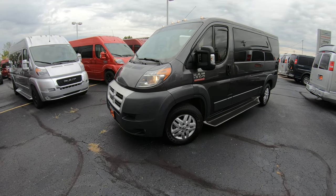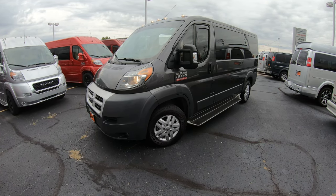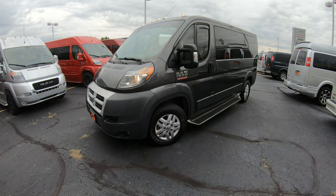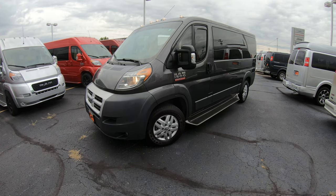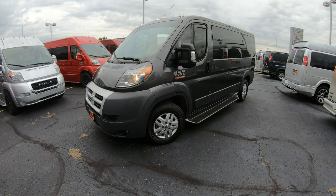Hello and welcome to Paul Sherry Conversion Vans, where we have a wide selection of new and pre-owned conversion vans in stock ready for immediate delivery. Whether you're looking for a seven passenger, nine passenger, or even a mobility conversion van, we have them in stock ready for immediate delivery.